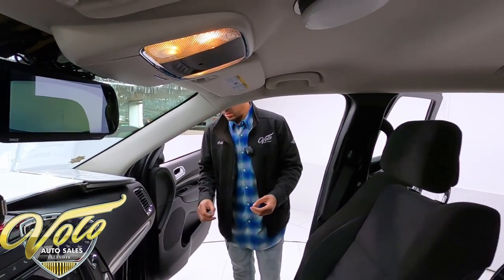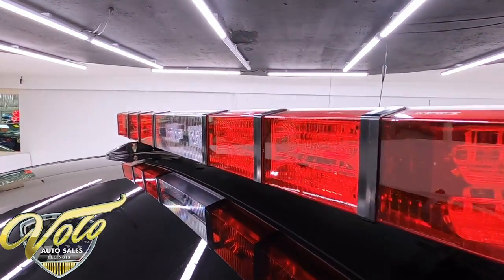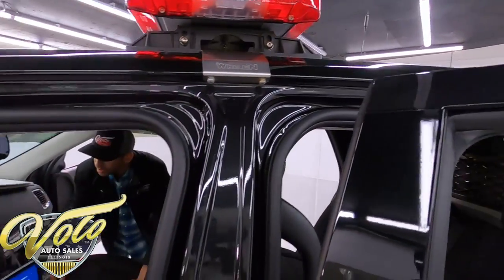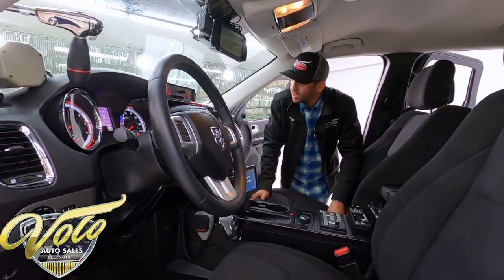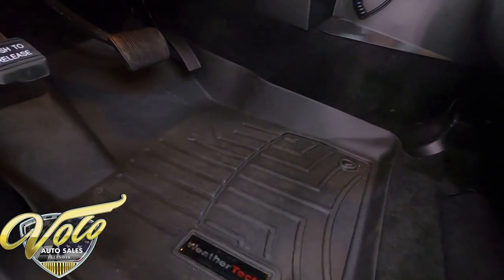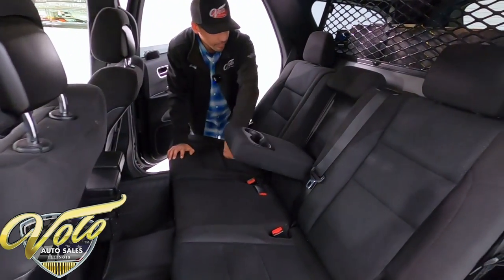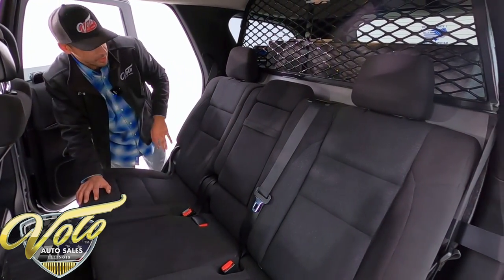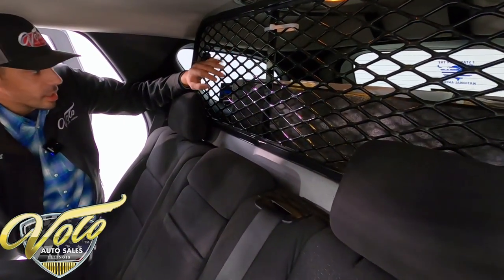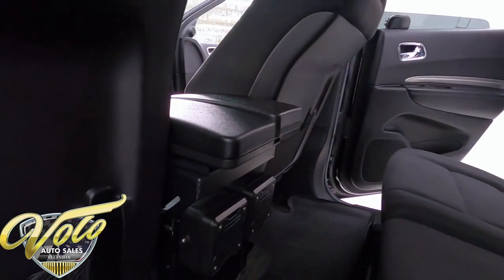As for the condition: it has nice WeatherTech floor mats, the carpet's still nice, the seats are unworn — very nice condition. Even the rear seats — no one's ever really sat back there except maybe for promotional purposes. Very, very clean inside and out. Center armrest and typical standard Durango features. The seats do fold down; however, it does have the rear grill guard in place, so you'd need to take that out if you want to store more stuff in there.